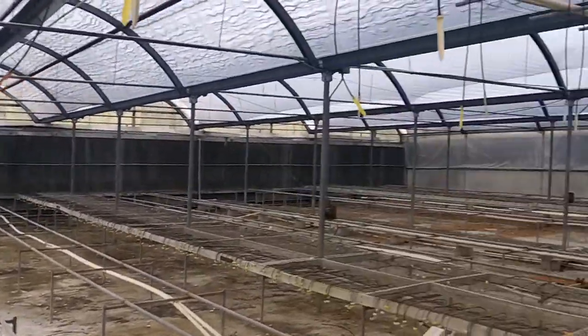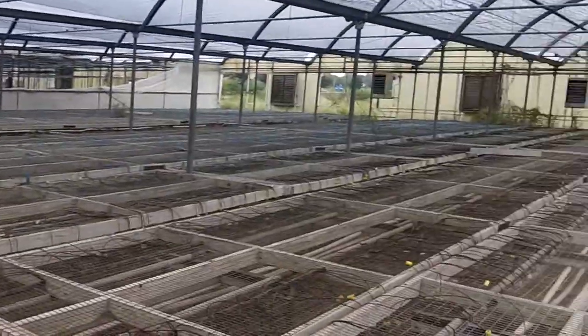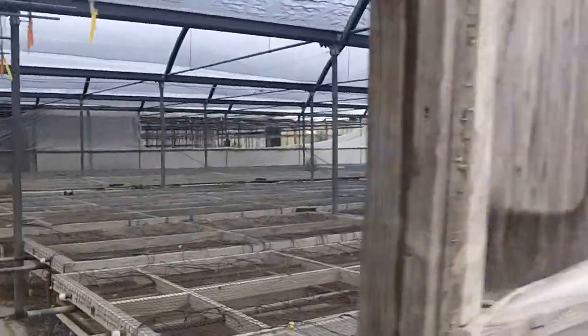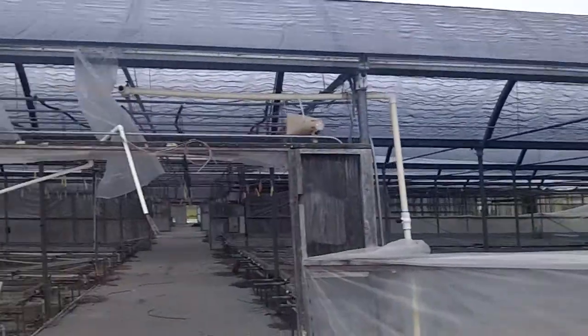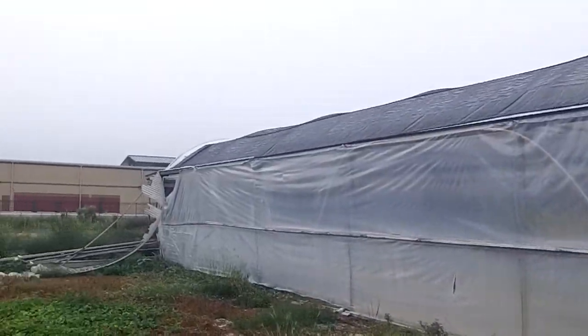10,000 square feet, 23 miles from the aquarium in New Braunfels.